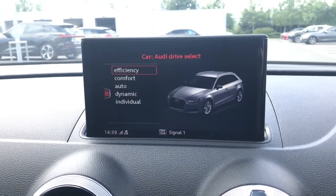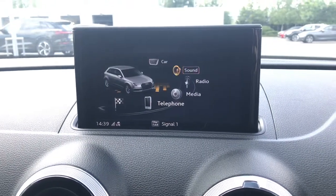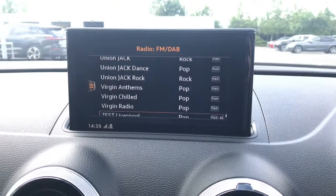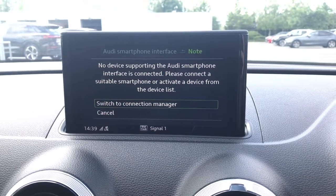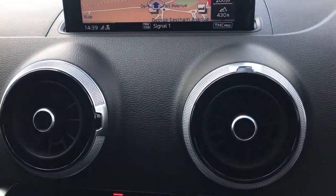We also have the Audi Drive Select system, and we can choose between lots of different settings — my personal favourite being Dynamic. We have the full DAB digital radio and the Audi smartphone interface with Apple CarPlay and Android Auto, allowing the driver to safely use their phone's features.